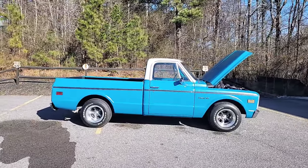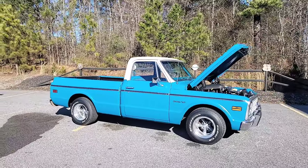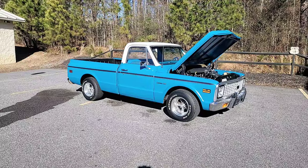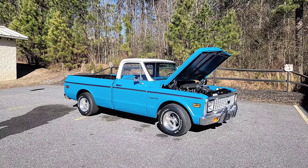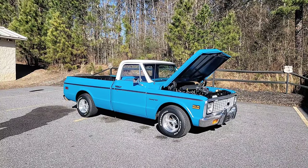Now, what does that mean? Let's unravel that. His goal is to build a truck that could be driven every day, but had the reliability and the power of a more modern vehicle. So he went ahead and changed the drivetrain. We'll get into all the details here in just a minute.